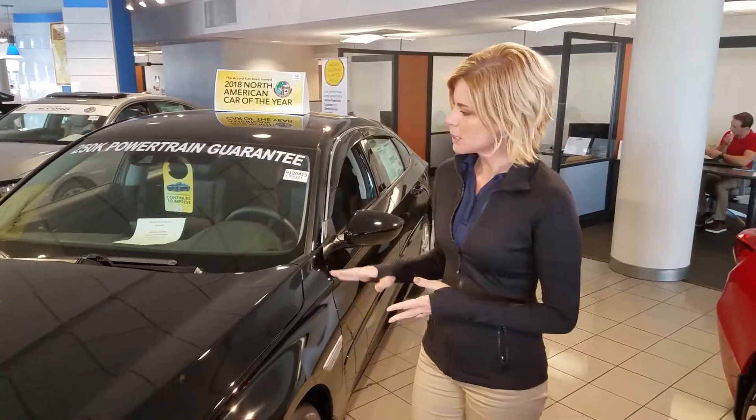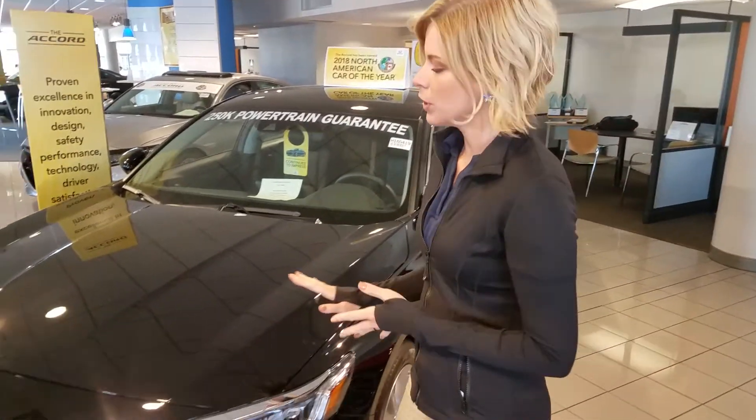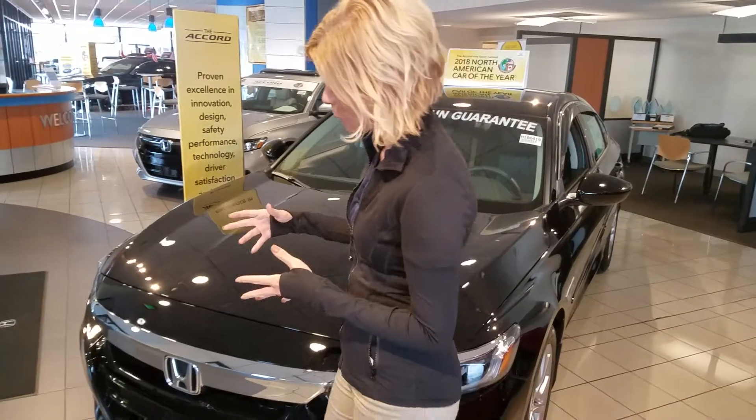So I have one in the showroom. A few things about it — they did change the front end of it this year. It looks a lot more aggressive, a lot more sporty.